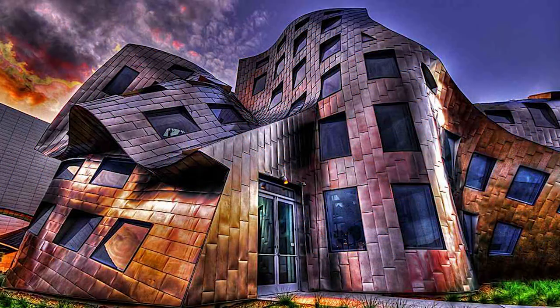Deconstructivism in architecture and its ten most amazing buildings. Those weird-looking, distorted, almost impossible-to-comprehend buildings that make you wonder how anyone could design, let alone build such a construct, are actually part of a very specific, non-rectilinear approach to design called deconstructivism.